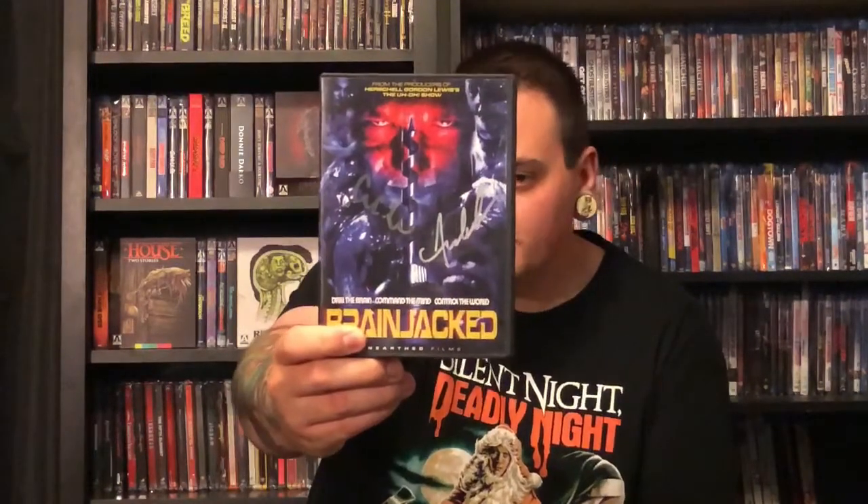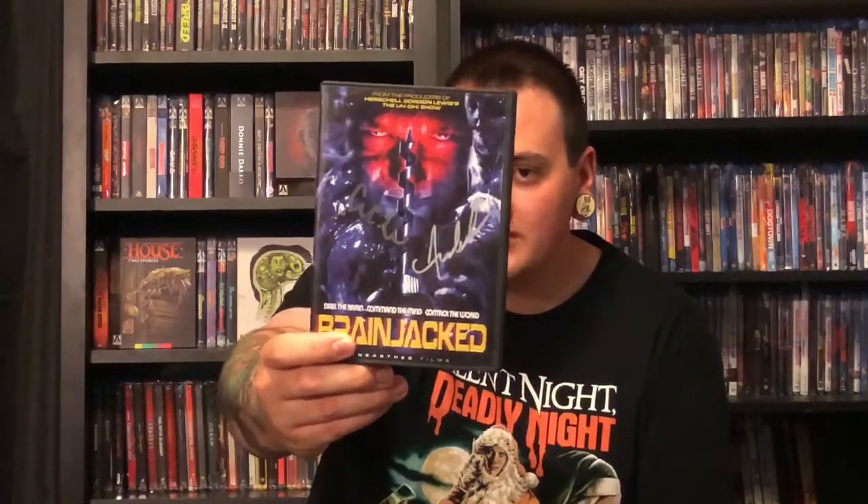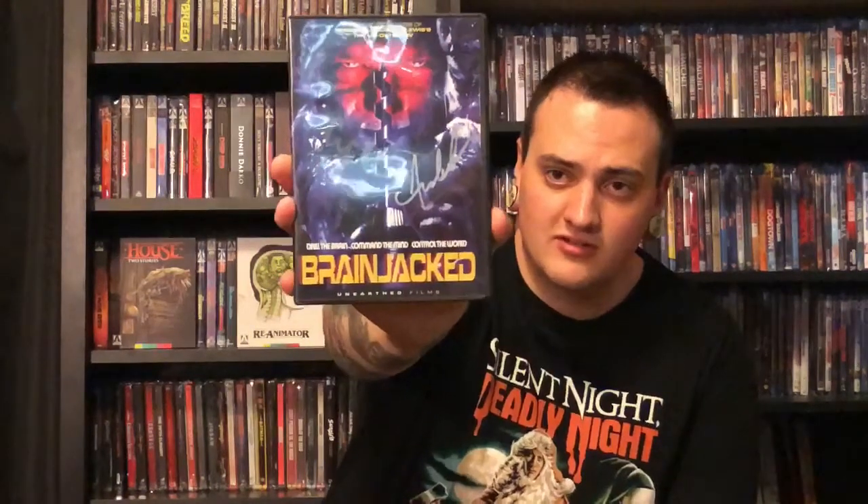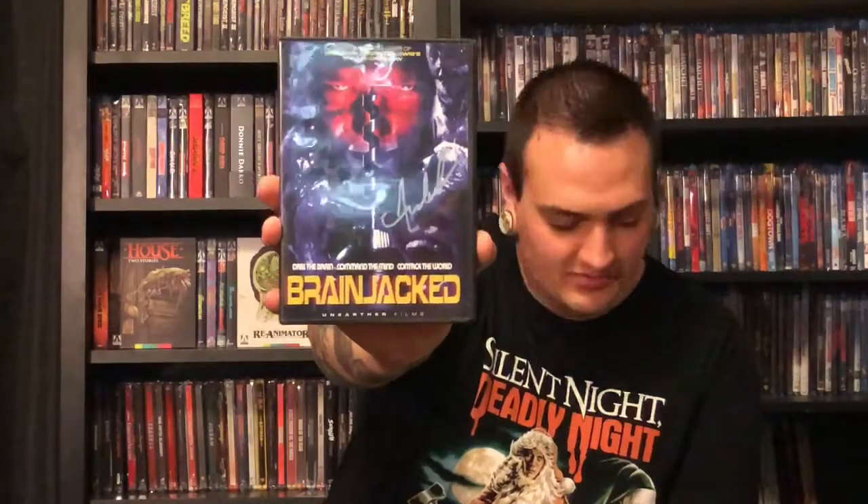This one is called Brain Jacked — I've never heard of this, it's from 2010. It has two signatures on it and I have no idea whose they are. I'm assuming maybe the director or one of the actors. I'll do some more research to figure that out. It says it's from the producer of a Herschell Gordon Lewis show. For two bucks I figured I may as well pick it up. If any of you guys know whose signatures those are, definitely let me know.